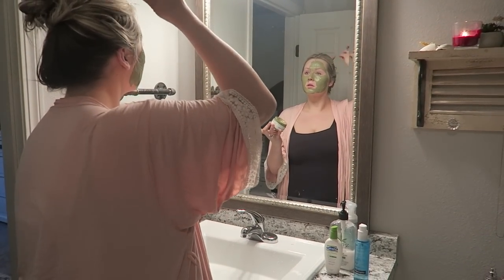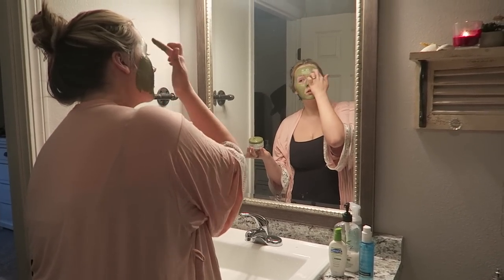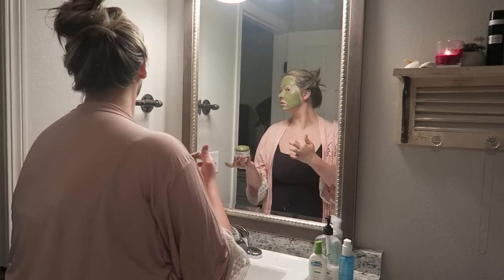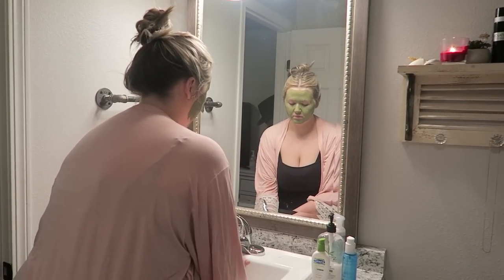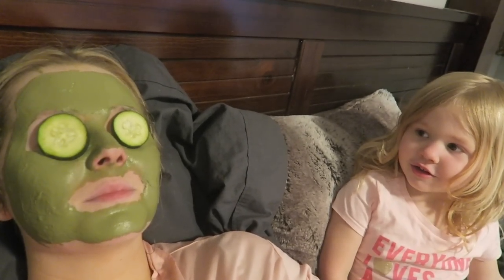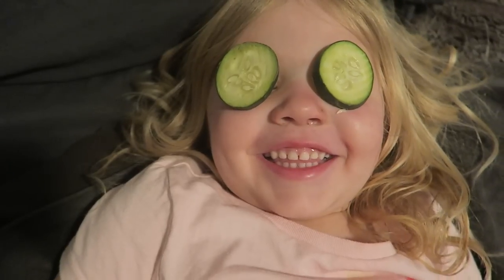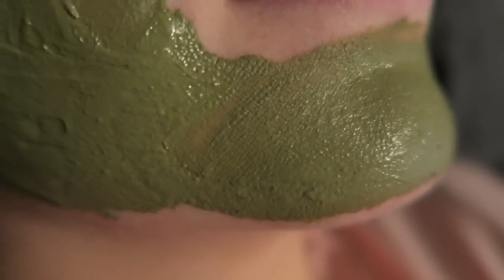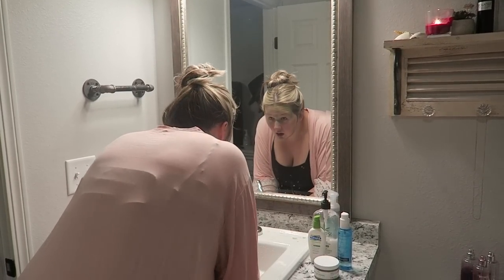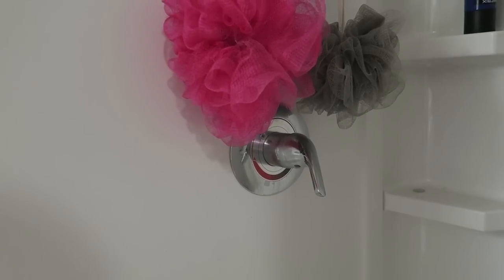I also wanted to mention that I do have a discount code down below for the Teami mask. I've really been enjoying this mask — it smells so good, it's a perfect springtime summer scent and I've really noticed a huge difference in my skin. It's so smooth, it really helps with the redness, and it's been helping with my hormonal breakouts as well after having baby boy. I cannot recommend this mask enough and it will be linked below with the 15% off coupon code.